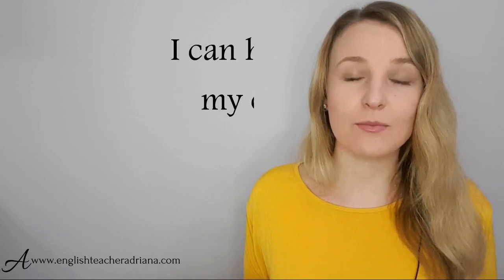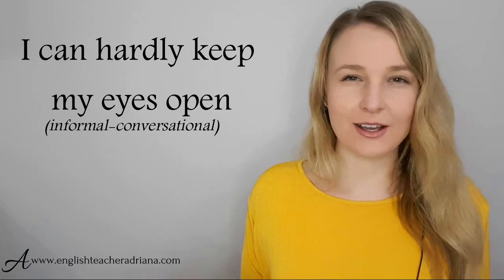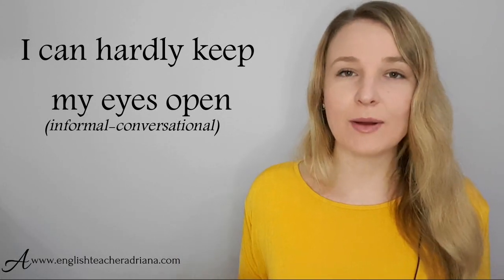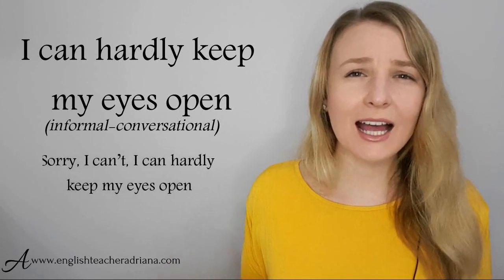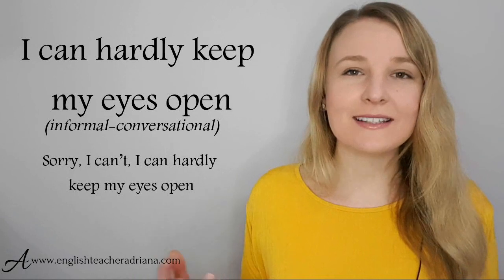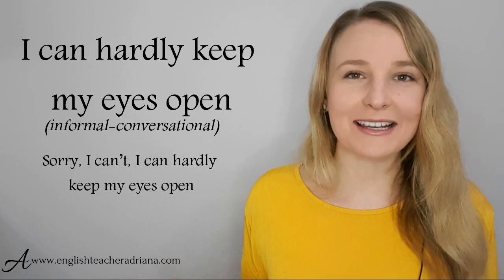An informal phrase I use quite often — and many English speakers do as well — is 'I can hardly keep my eyes open.' If you're really tired, your eyes are closing, and somebody's asking you to do something, for example if my husband asks 'Do you want to watch a movie?' I could answer: 'Sorry, I can't. I can hardly keep my eyes open.' Pronunciation: I can hardly keep my eyes open.